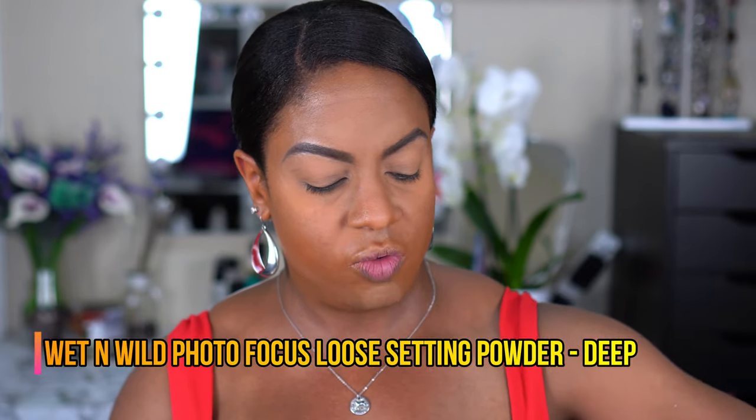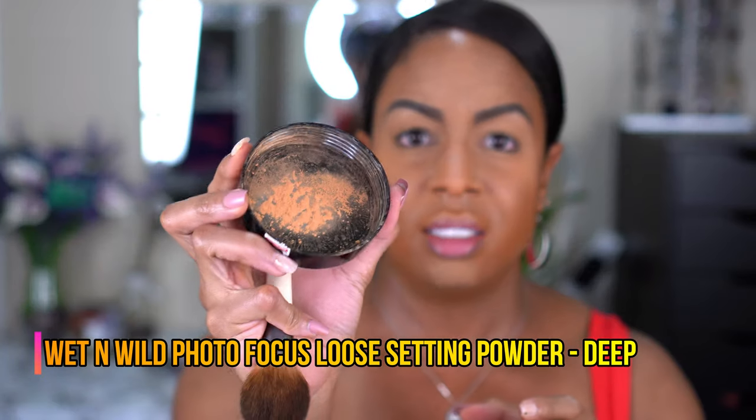I'm going to take my powder brush and dust that away. For the rest of the face I also have the Wet n Wild Photo Focus Powder in Deep, and I'm just going to lightly take that in the other areas to kind of take the shine down. I'm using only a little bit so I don't add any more color. I'm going to add powder under the eyes before eyeshadow to help with any fallout — better safe than sorry. Now for the eyeshadow!